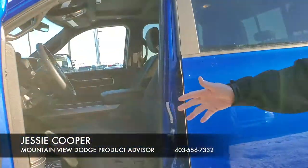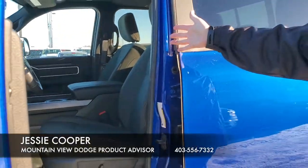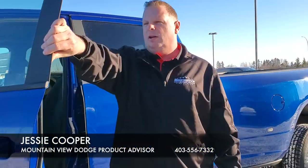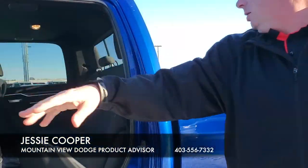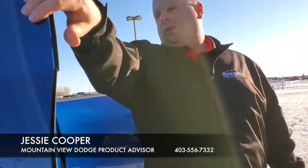Inside you can see gorgeous cloth interior with our 40/20/40 heated seats, heated steering wheel, and power sunroof. In the back we have lots of room, great for storage.